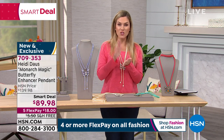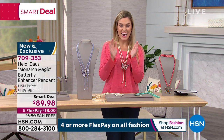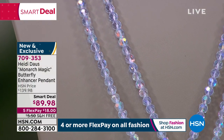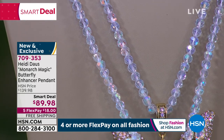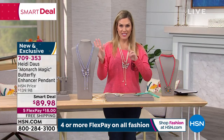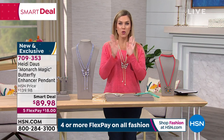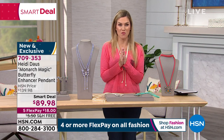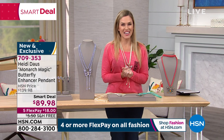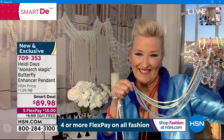The smart deal price is only available while quantities last: $89.98, with five interest-free credit card payments of $18 and free shipping and handling. It's one necklace — a strand and a butterfly enhancer — that you are going to wear in numerous ways. Let's find out from the designer herself; Heidi Doss is standing by, Skyping in from her home.